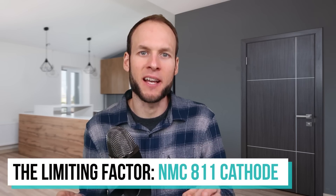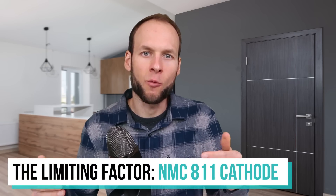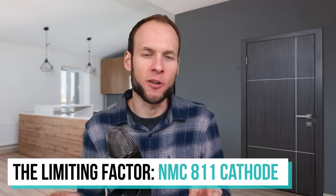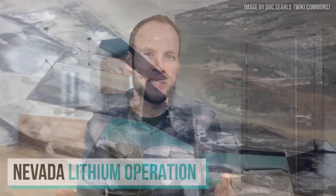We know from The Limiting Factor on YouTube that Tesla's 4680 battery cells, at least the ones they're producing right now, have a nickel, manganese, and cobalt-based cathode. But beyond those three materials, lithium is also a crucial piece of cathode production, and Tesla may soon be in the lithium processing business as well.